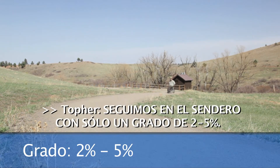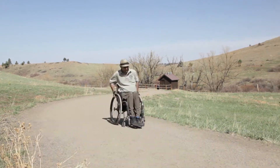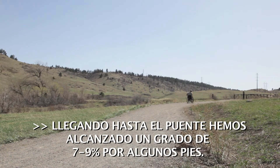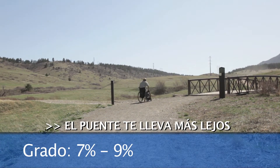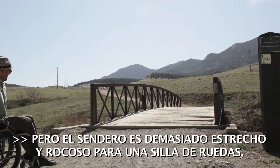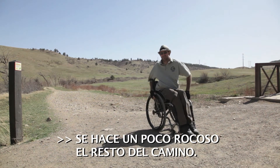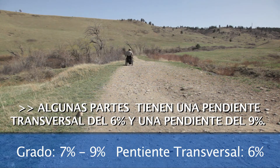Continuing on up the path with only a 2 to 5% grade. Coming up to the bridge, we hit a 7 to 9% grade for a few yards. The bridge takes you further on to Springbrook Loop and the Flatirons Vista Trail, but the trail is too narrow and rocky for a wheelchair, so we're going to go to the left and follow the creek instead. It gets a little rocky the rest of the way, some of it with a 6% cross slope and a grade of up to 9%.